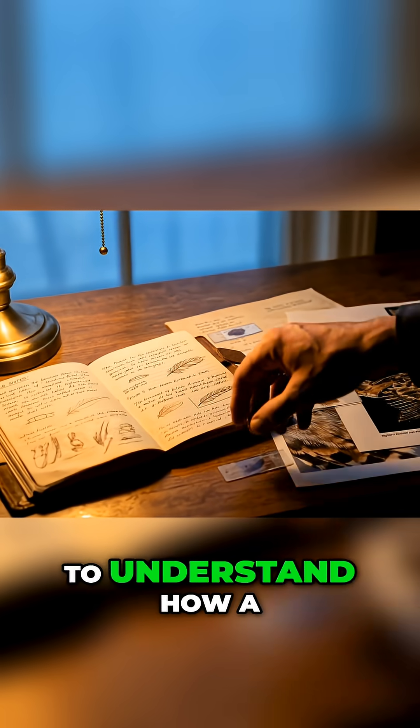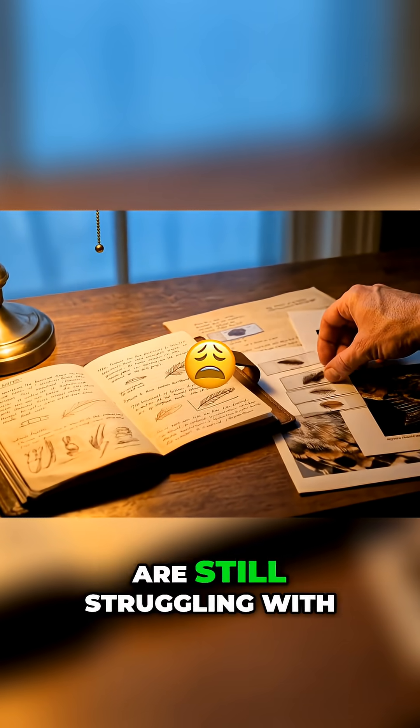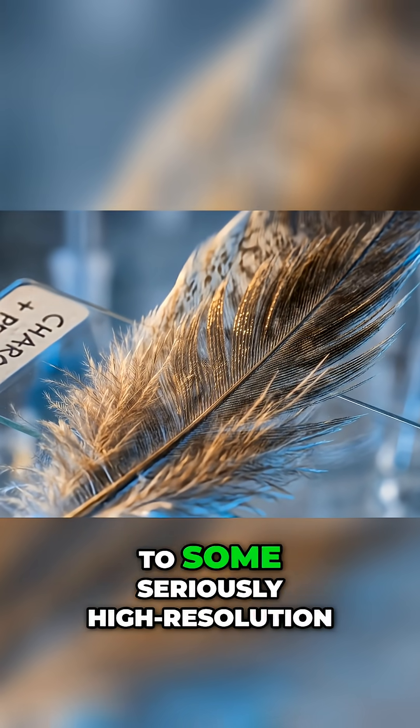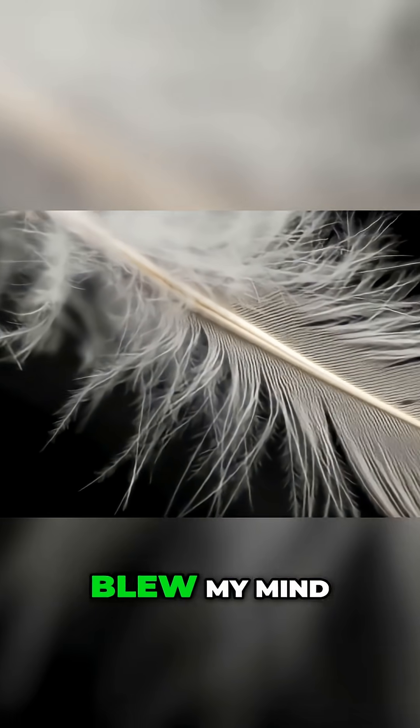I've spent months trying to understand how a two-pound bird solved a problem that aerospace engineers are still struggling with: how do you move through air without making a sound? So I got access to some seriously high-resolution microscope footage of owl feathers, and what I found blew my mind.